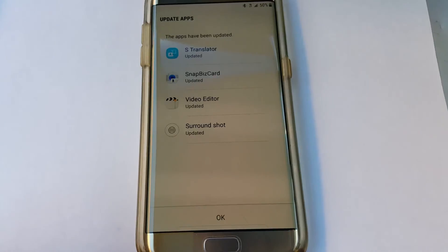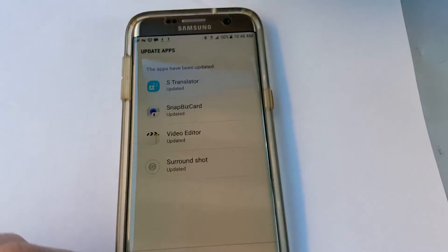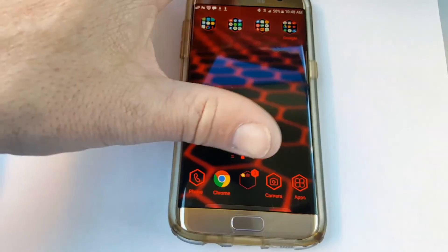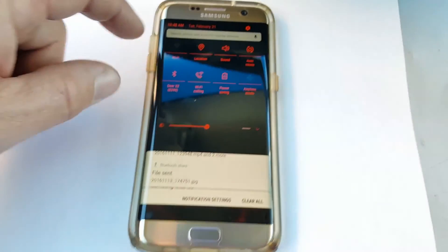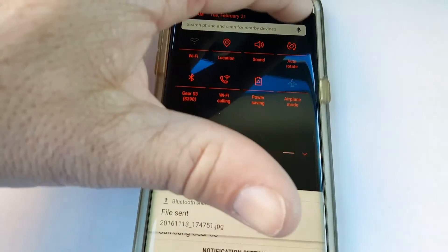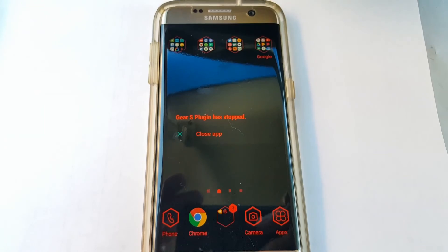I'm back. That video editor update was like 98 megabits — pretty decent size. Surround shot's done. Let's click OK. It looks different. I'm not sure what that thing is. Upgrading Android. Also, that looks different — completely different UI. Just the menu. It's trying to upload everything. It's trying to connect to my watch.